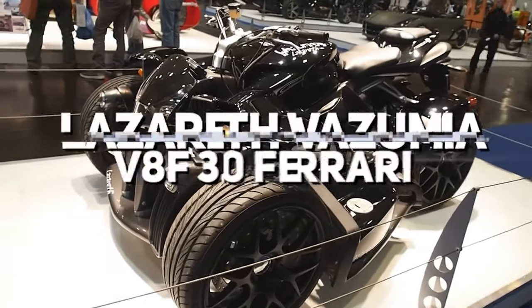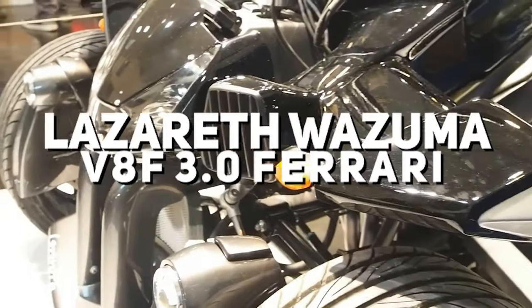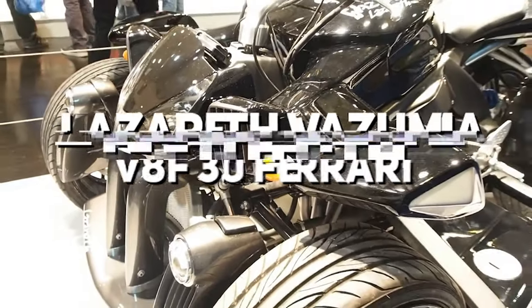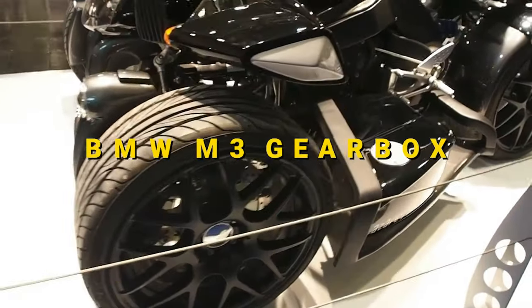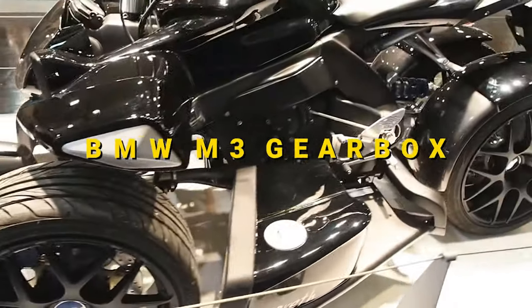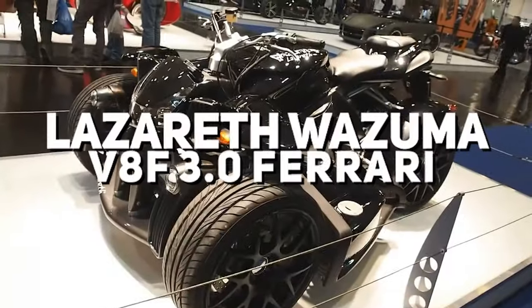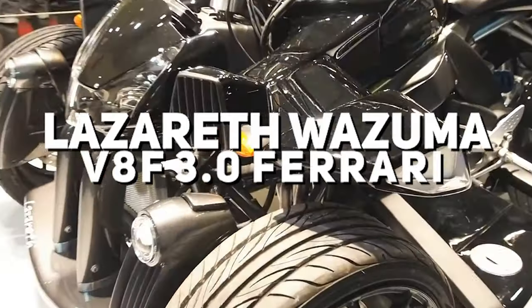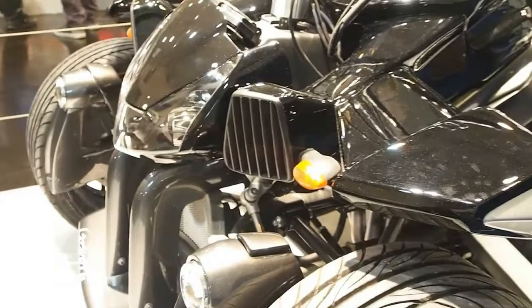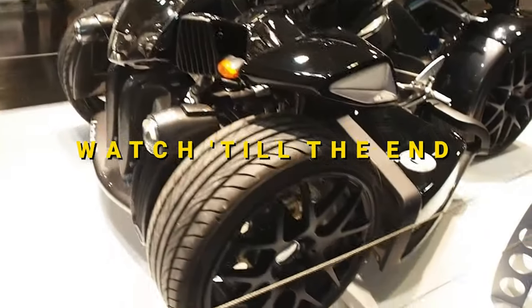What is this? Lazarus Wazuma V8F 3.0 Ferrari Quad Vehicle. How does a Ferrari engine mated to a BMW M3 gearbox sound to you? Welcome to Fastlane TV, and today we'll talk about the Lazarus Wazuma V8F 3.0 Ferrari Quad Vehicle. What can this baby produce, and how can you get your hands on it? Make sure to watch till the end to find out.